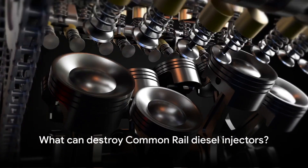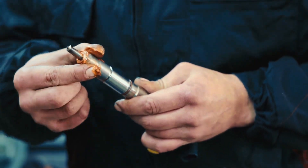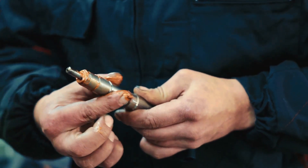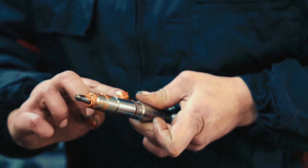Hello, you're watching the AutoAdvisor Channel. Ever wondered what can destroy common rail diesel injectors? Well, to answer this, we first need to understand what common rail injectors are and what they do.